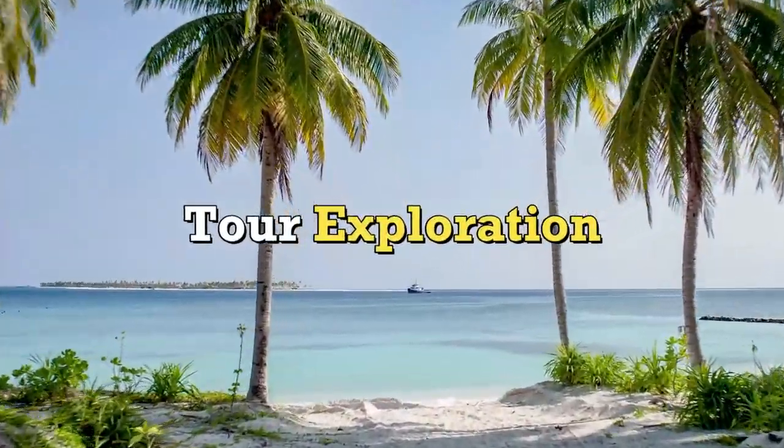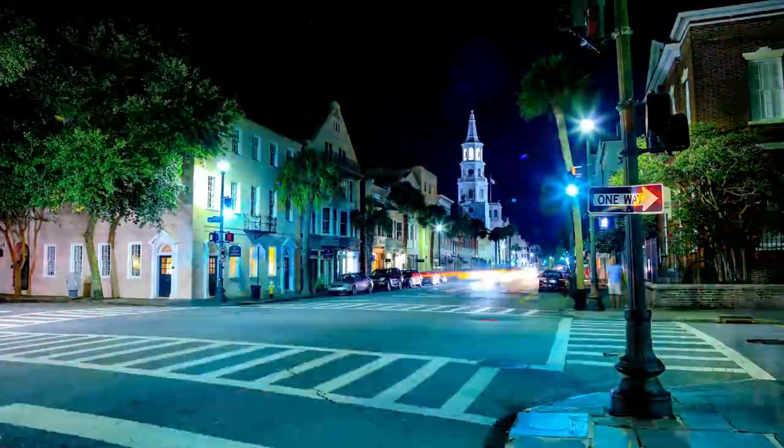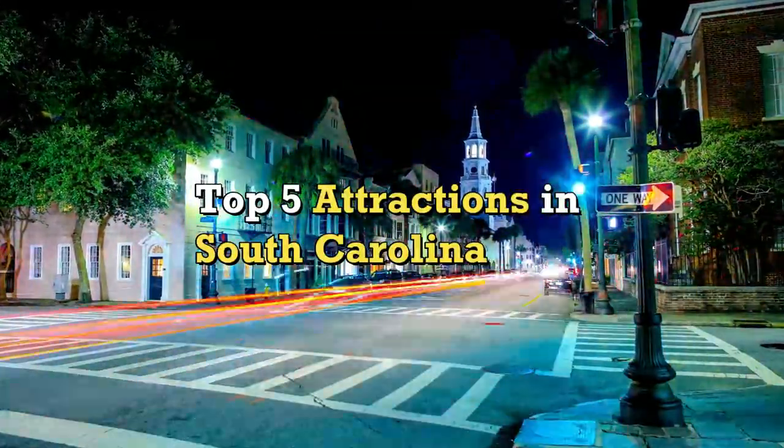Tour Exploration presents Top 5 Attractions in South Carolina.